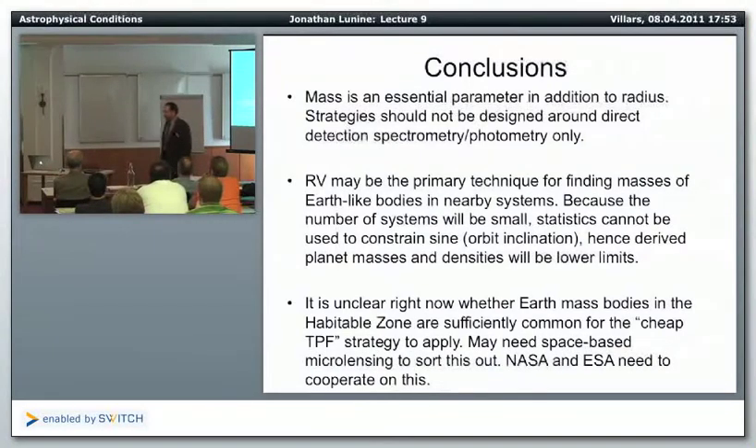One game you could play: if you get the masses for these objects, and you have good mass-radius relationships for things close to Earth's mass, you could use that to determine the radius. From the radius, get the albedo, and then once you've taken a spectrum with TPF, check whether those compounds are consistent with that albedo. There's a kind of consistency feedback loop you could do with masses, even if you can't immediately resolve the albedo-radius ambiguity.